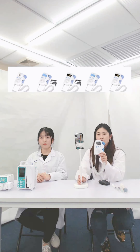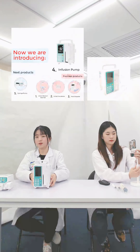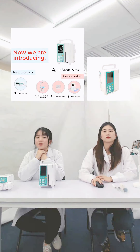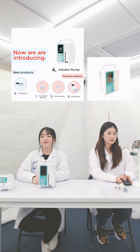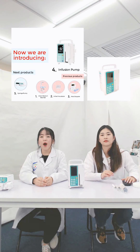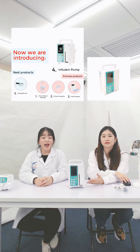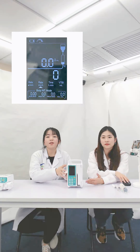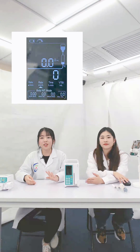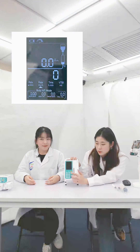Let's move to the next product, which is common in every general hospital — that is our infusion pump. An infusion pump is a medical device that delivers fluids such as nutrients and medications into a patient's body in controlled amounts. They can deliver nutrients or medications such as insulin or other hormones, antibiotics, chemotherapy drugs, and pain relievers. This infusion pump has a 3.5-inch LCD screen — it can help us to see clearly within 5 meters and easily check the infusion data at any time. Also, this machine is equipped with a night mode.